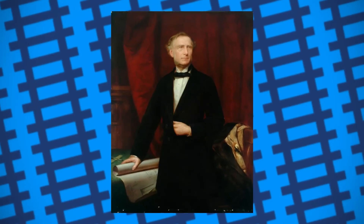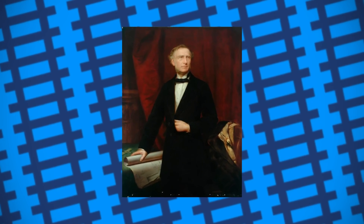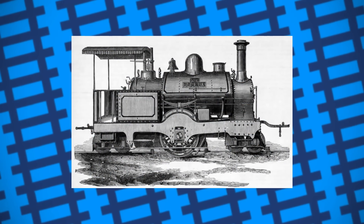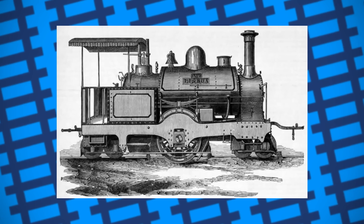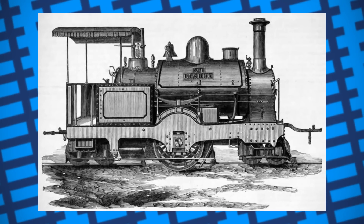Trevithick came up with a new design for the engines that were run on the line. Built by Sharp Stewart, the end result was essentially a standard saddle tank engine with a 1-1-2-1-1 wheel arrangement, bells, and a hydraulic cylinder at the front to increase or decrease the traction on the engine's driving wheels from the cab.